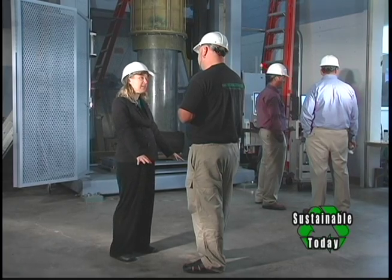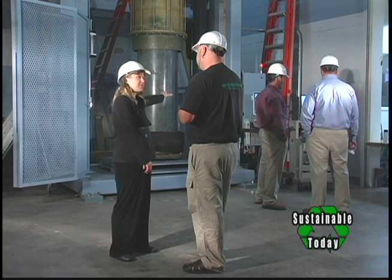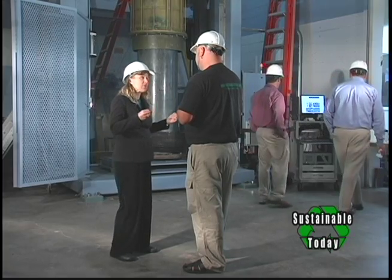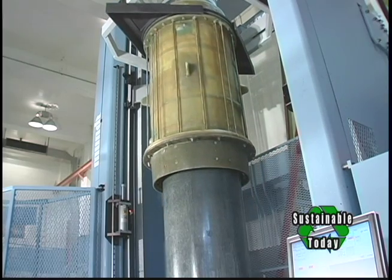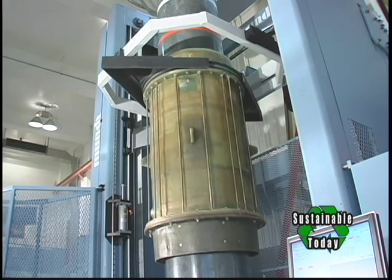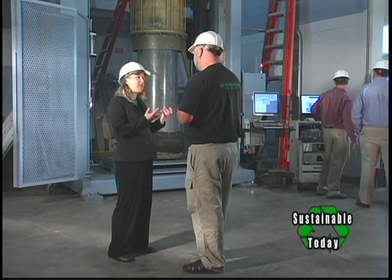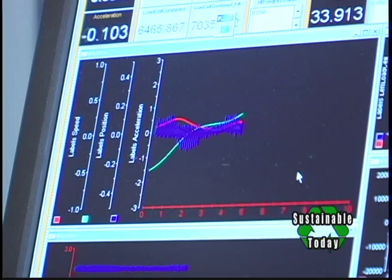We had a 3,000-pound heave plate that hung 15 meters below the surface connected to the bottom of the spar. That dampened the response of the spar so that we had good relative motion between the heaving float and the central spar. It worked very well and will be part of our process of designing the mooring system. We're using fantastic tools like Orcaflex to optimize that.